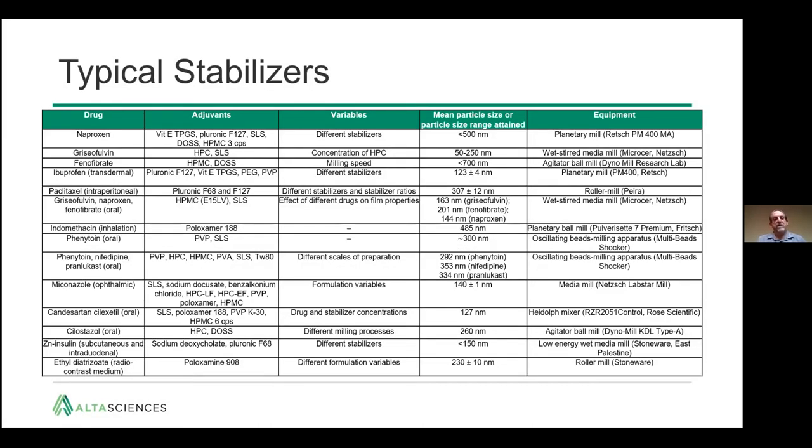These are the typical stabilizers that are used. There are small molecules like Vitamin E TPGS, which is a steric stabilizer containing a long PEG chain as part of that molecule. There are polymers such as the Poloxamers (Pluronics) and cellulosics, and then charged molecules like sodium deoxycholate to provide electrostatic stabilization.